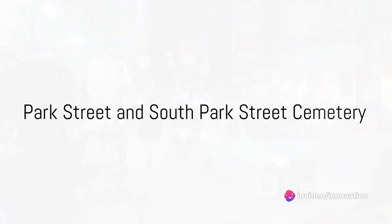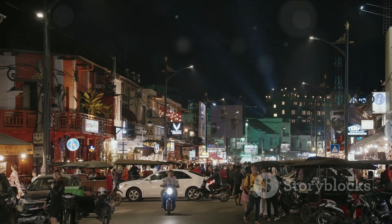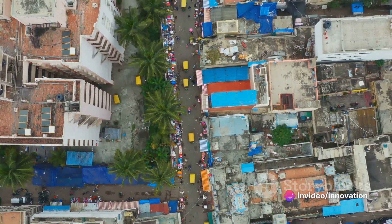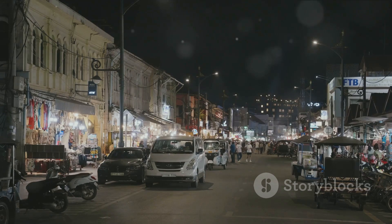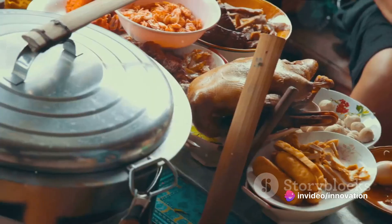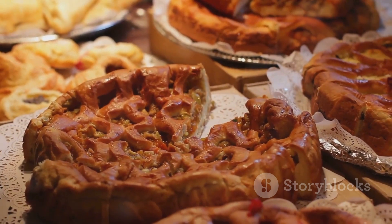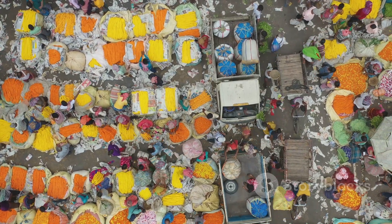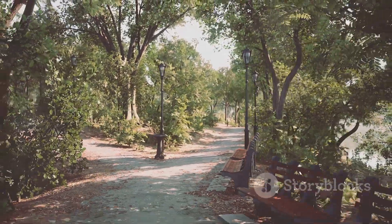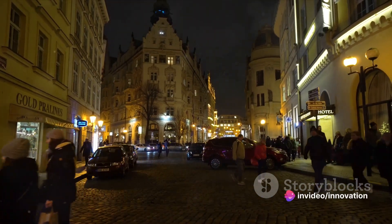Let's wander through the bustling Park Street and pay a visit to the tranquil South Park Street Cemetery. Park Street, the heart of Kolkata, is a lively hub that never sleeps. It's a street that sings a thousand melodies, each one more enchanting than the last. You can sense the spirit of Kolkata here, in the vibrant shops that line the avenue, displaying a kaleidoscope of colors and textures. The street is a gastronomic paradise, home to a plethora of restaurants and cafes, each offering a unique taste of the city's diverse culinary scene. From traditional Bengali sweets to contemporary fusion cuisine, Park Street is a melting pot of flavors, dotted with heritage buildings that bear witness to the city's past.